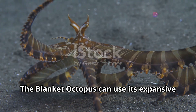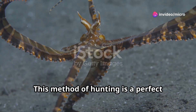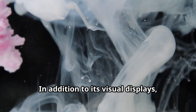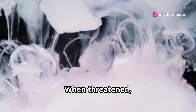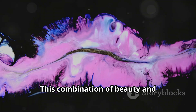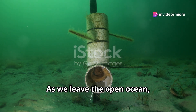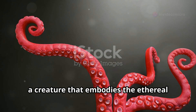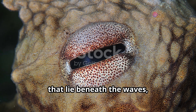The blanket itself is also a tool for hunting — the octopus can use its expansive membrane to envelop and capture prey, a technique as effective as it is elegant. When threatened, it can also release a cloud of ink to obscure predators' vision. As we leave the open ocean, we carry with us the memory of the blanket octopus — a creature that embodies the ethereal beauty and intricate complexity of marine life.